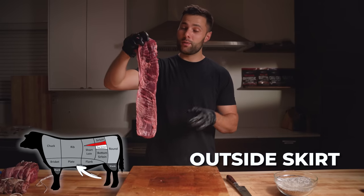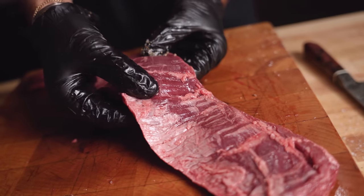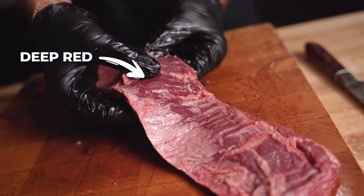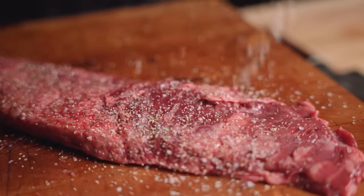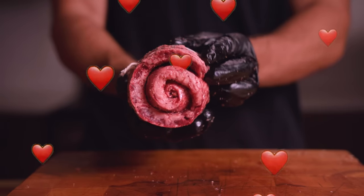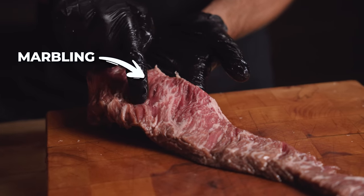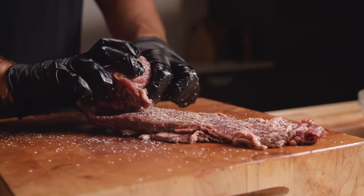Next up, outside skirt steak. The outside skirt steak is characterized by that deep red color, which tells us it gets a lot of blood flow and is super beefy. Next up, the bavette, AKA flap meat. Check out the marbling on this thing — if this thing doesn't stay juicy, I don't know what will.